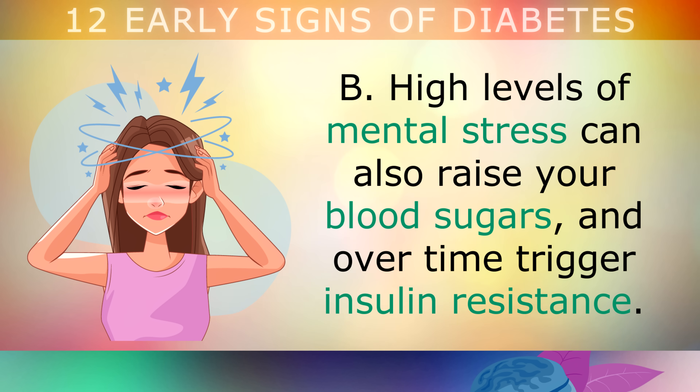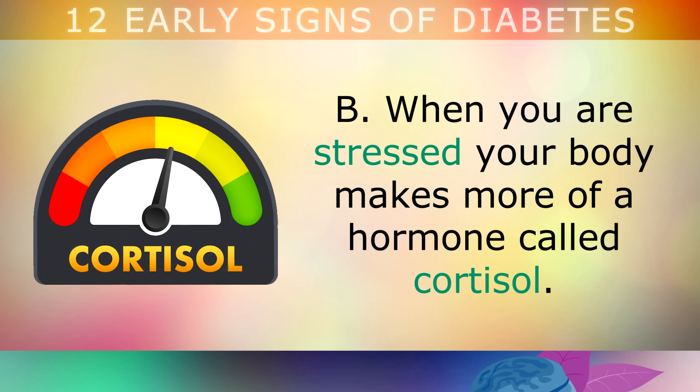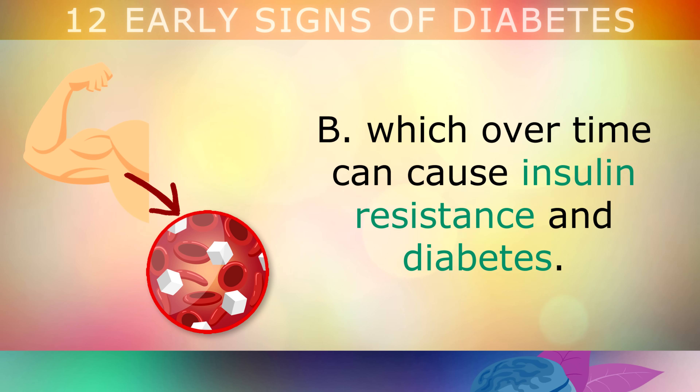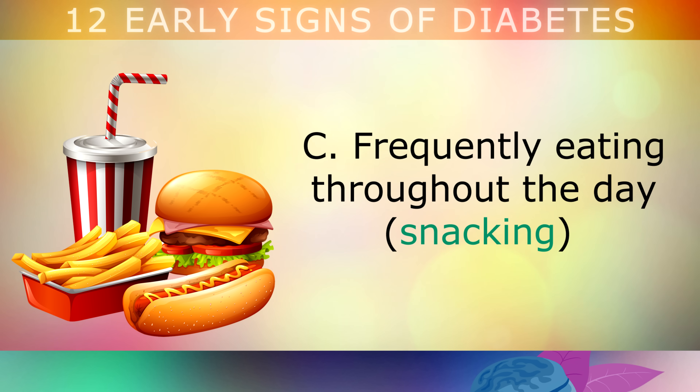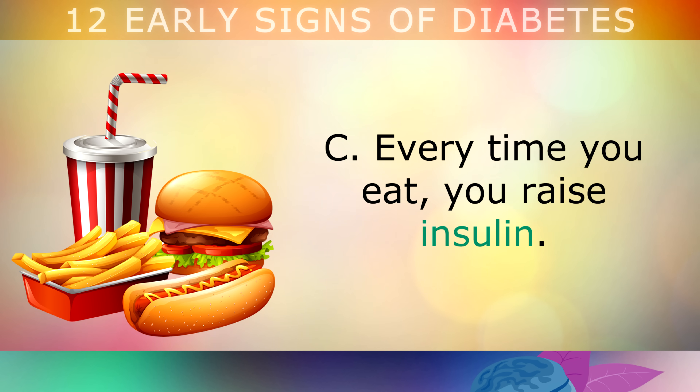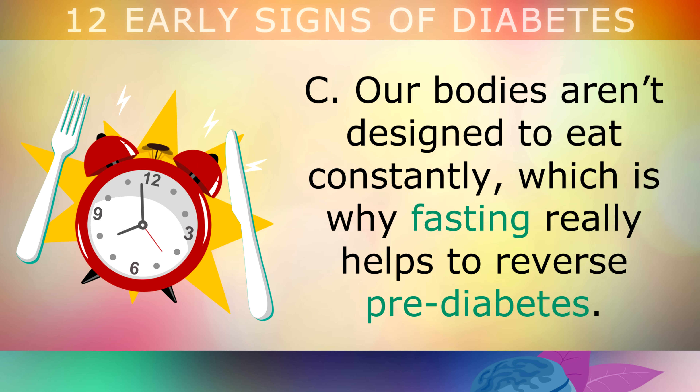The second cause of diabetes is suffering with high levels of mental stress, as this can raise your blood sugars and over a long period of time trigger insulin resistance. When you're stressed, your body makes more of a hormone called cortisol. If you have too much cortisol, it breaks down your muscle and fat and turns it into blood sugars, which over time can cause insulin resistance and diabetes. Another cause is having too frequent meals throughout the day, which bombards your cells with so much fuel that they cannot handle anymore. Every time you eat you raise insulin, and our bodies weren't designed to be eating all day, which is why fasting really helps to reverse prediabetes.